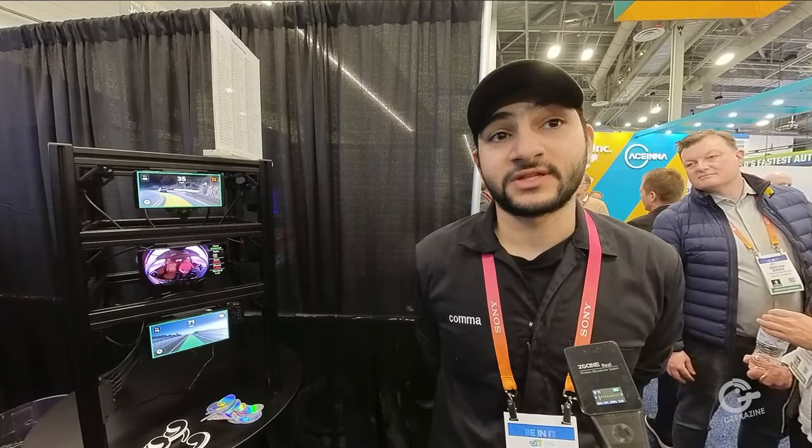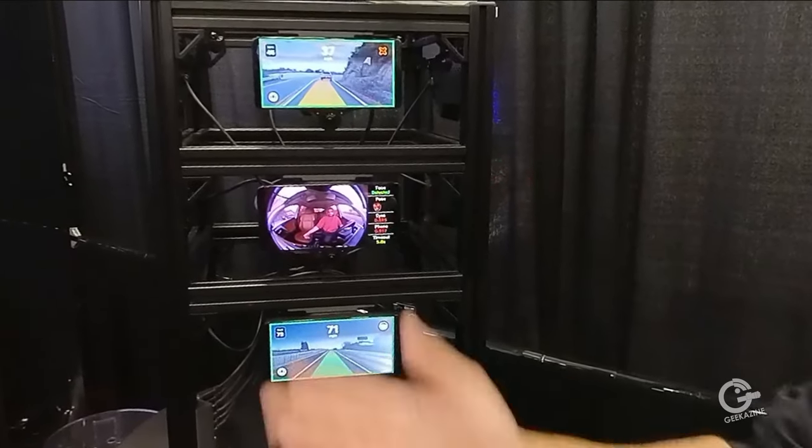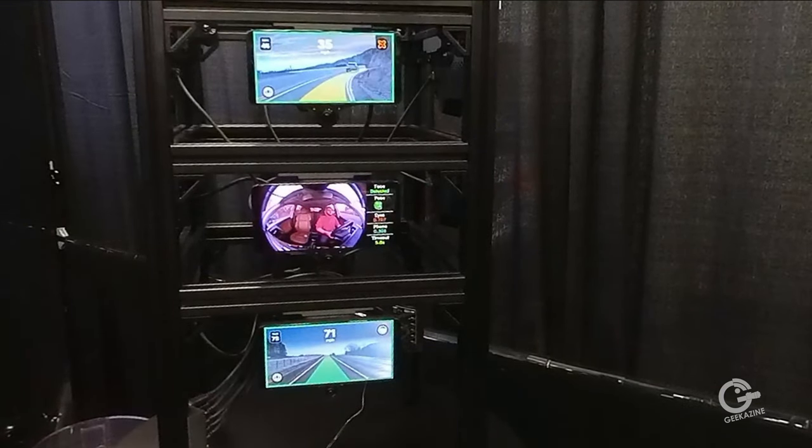And then openpilot has been in development — that's the software that runs on the device — for about six years now. So it started as a highway drive assist, and now we're a really good highway drive assist, as you can see. You can use it on city streets with our latest updates.